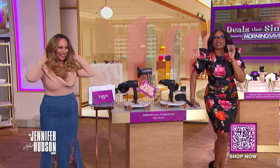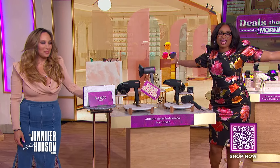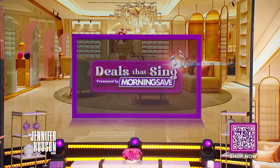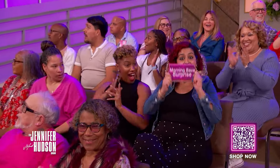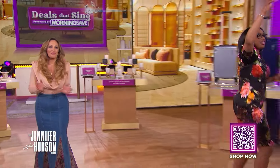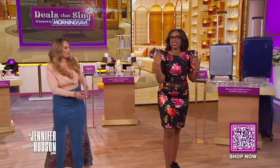These Morning Save deals are amazing! We should celebrate a woman in the audience and send her home with all of these incredible deals. If your name is up on the screen, you're today's winner — check under your seat, ladies! Congratulations! Thank you, Cheryl, for all the deals that sing.